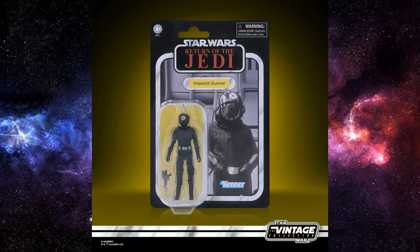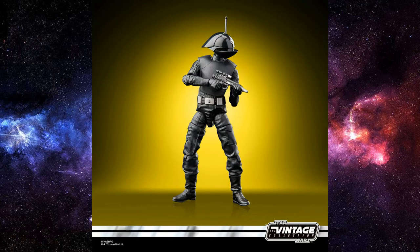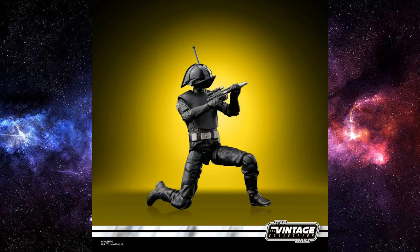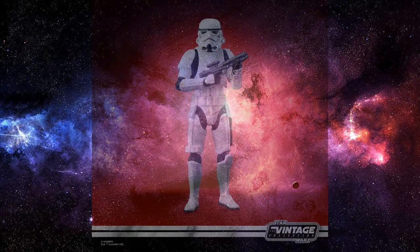Next up we have the Imperial Gunner, coming on a nice Return of the Jedi card, really digging into that last-17 territory and completing the 96. This is a repeat of VC-147 Death Star Gunner, which came on a Rogue One card back in 2019, so it is the same figure. That one was pretty difficult to get — I never got one myself — so I'm very grateful this is coming out. It's a nice looking figure and definitely one I want to add to my collection.